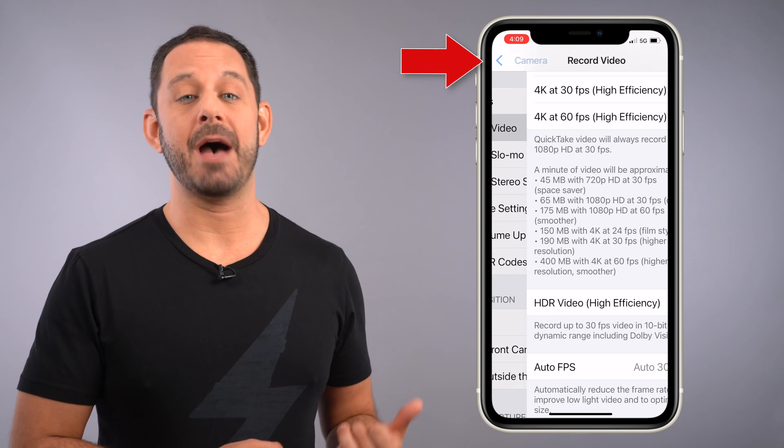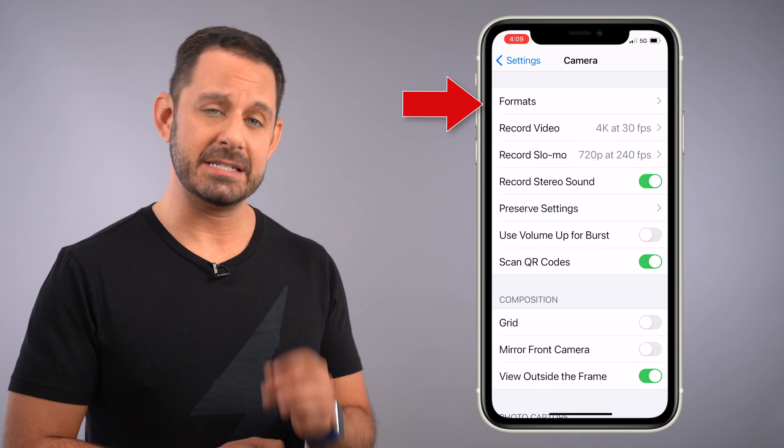If we go back a screen and tap on Formats, you'll find a similar setting for photos. The next item that we're going to tackle are bloated apps.